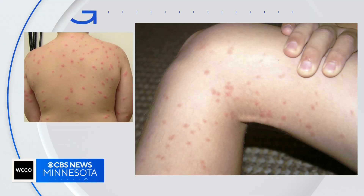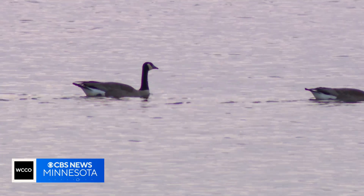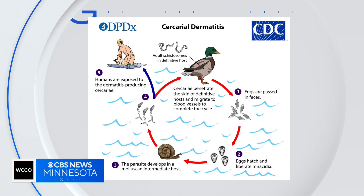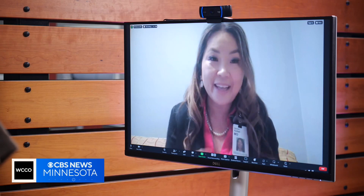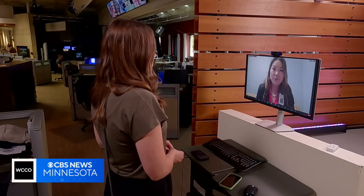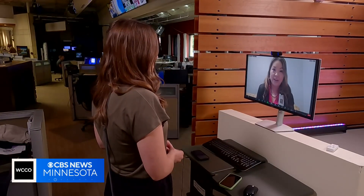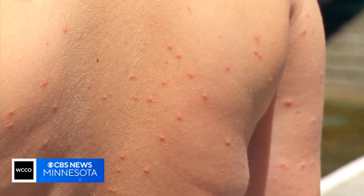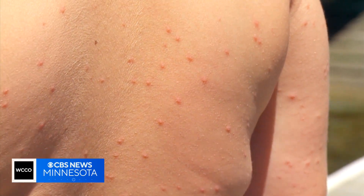Swimmer's itch is an allergic reaction to a parasite. Infected birds and mammals pass the eggs in feces; they hatch in the water and attach to snails, releasing microscopic larvae that expose humans. If you're in contact with that larvae, it embeds into your skin. A rash will emerge 12 to 24 hours after being in the water, but thankfully the larvae die within 24 hours.